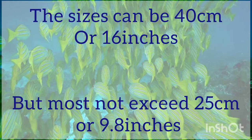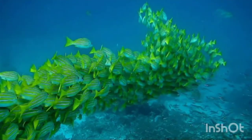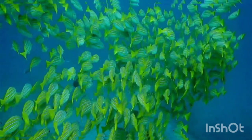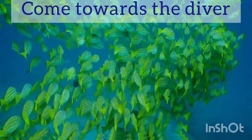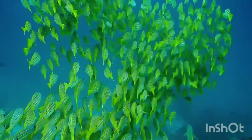They grow to 40 cm but are commonly around the 25 cm mark. At times they are curious and will often come towards a diver, and you can get quite close to them. Although if you get too close, they move off, generally in an unhurried manner.